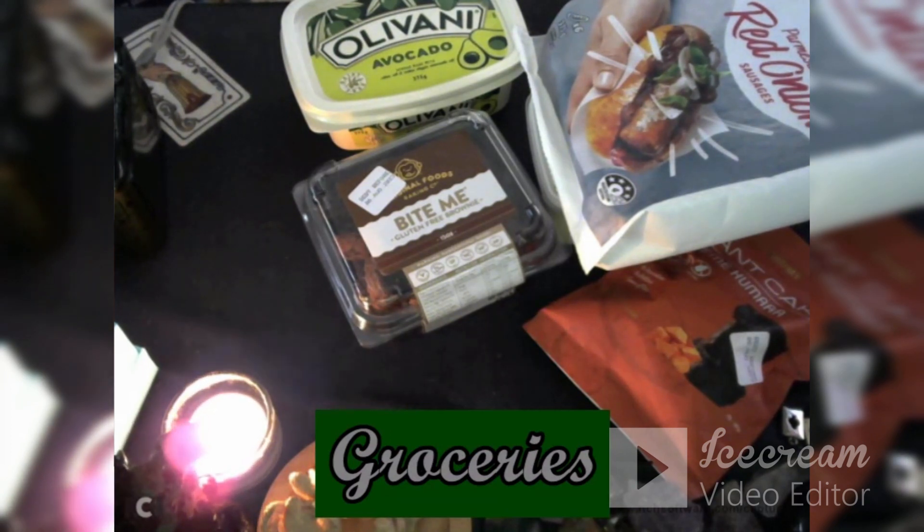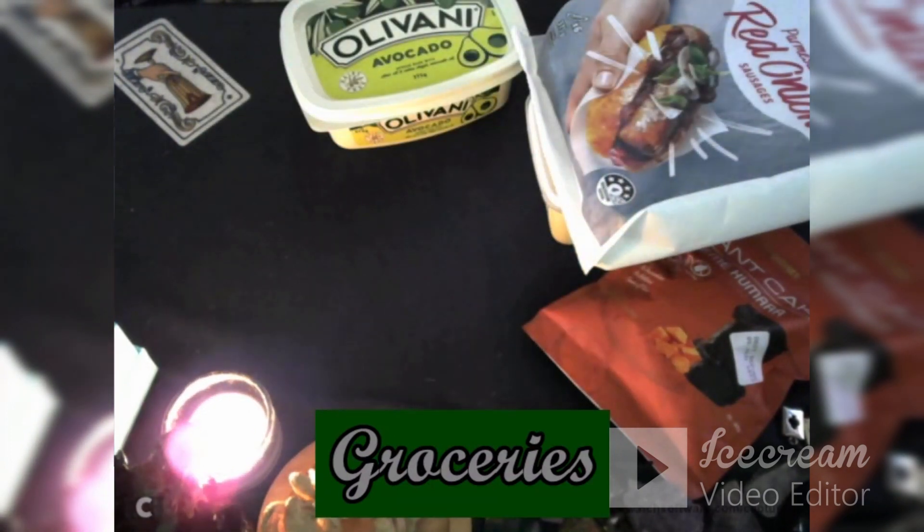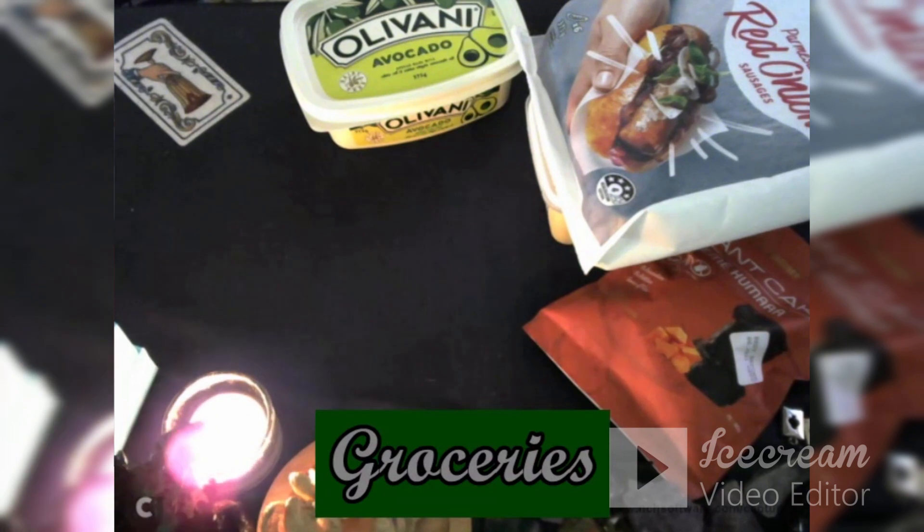A few things — I've sort of changed what I buy in my groceries, so if you've seen some of my grocery videos before, you'll see these are quite different ingredients. I did get a treat for myself. This is called Bite Me Gluten-Free Brownie — little pieces, lots of little pieces, about 150 grams, very light. This is gluten-free from the Original Foods Baking Company. I got that to try.